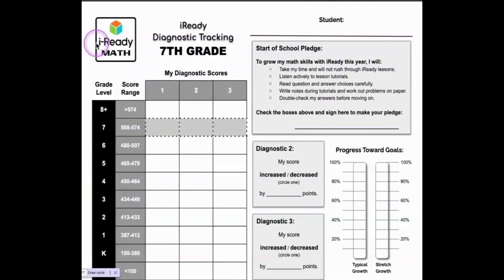Let's start with your math diagnostic. Your teacher will give you a copy of a tracking sheet that looks something like this. This sample sheet is seventh grade, so yours may look just a little different. If your paper has two sides, make sure you are on the math side. First, let's put your name on the page.